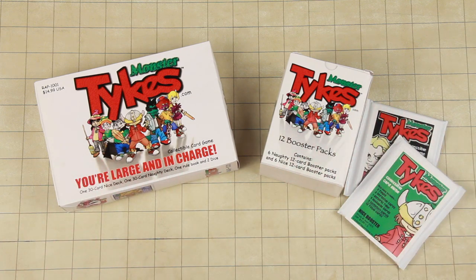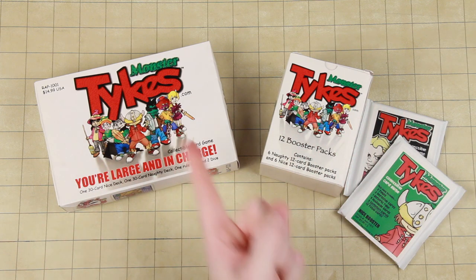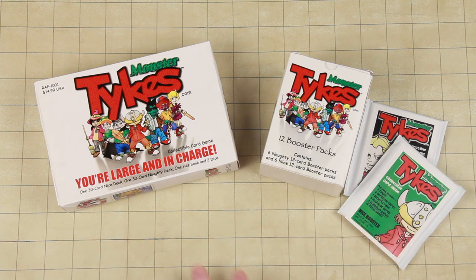Hey kids, you want to see what print-on-demand card games looked like 14 years ago? Of course you do! Hey everybody, this is Kodak here, and this is a game from 2007 called Monster Tykes.